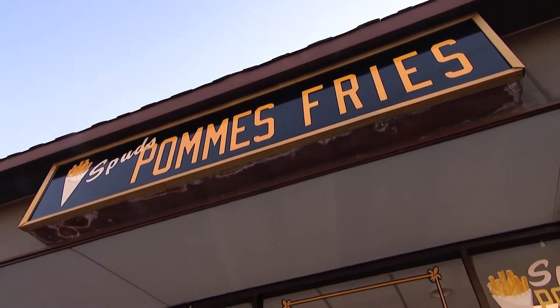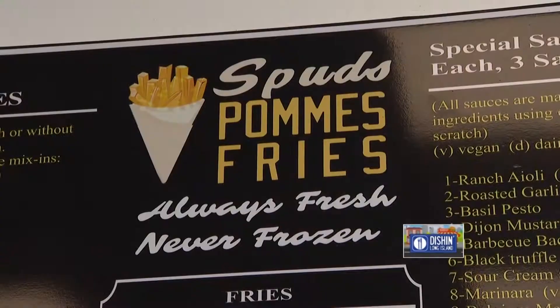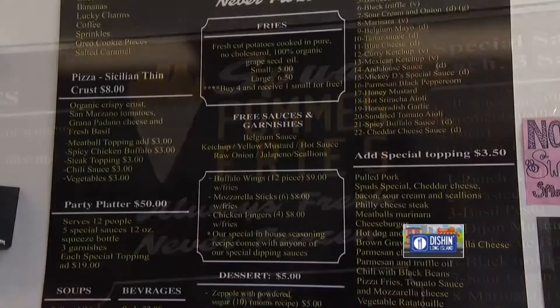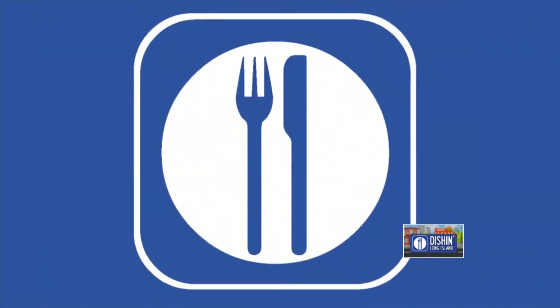We've revolutionized the French fry potato here on Long Island. You can get everything from fresh dipping sauces on the side. On top of your 22 dipping sauces, you also have a whole bunch of toppings that you put on your fries — we put pulled pork, chili, brown gravy mozzarella, or disco fries, as you might know it. All right, what are we making today?